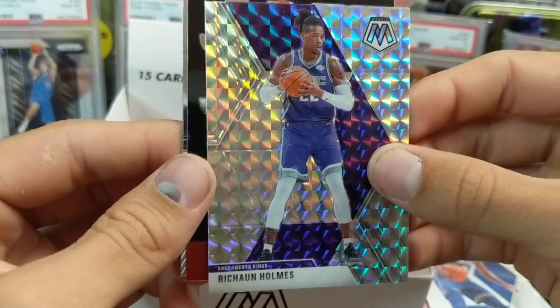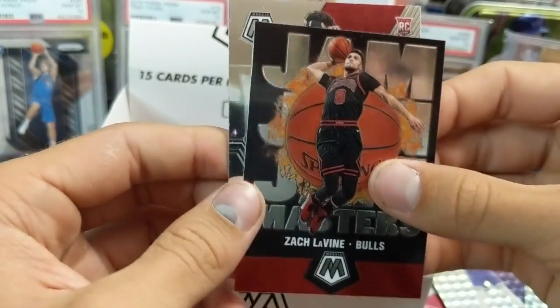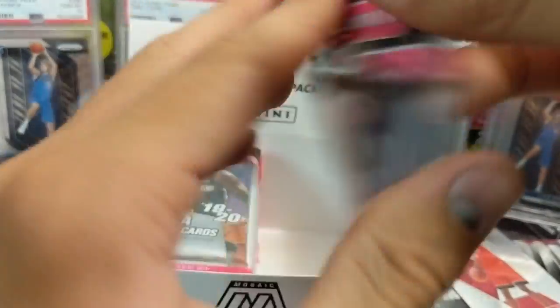Rashawn Holmes — that's a different one, I don't remember seeing that card. Silver Mosaic — I think those are one of my favorite parallels in here, those silvers. And Terrence Davis.